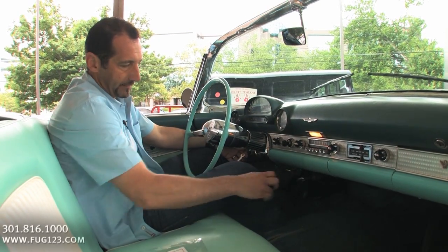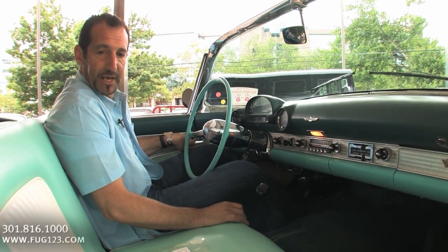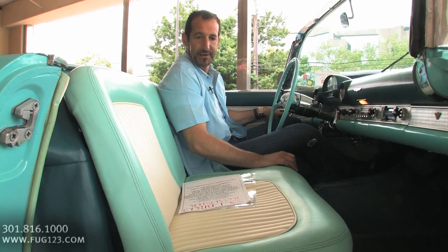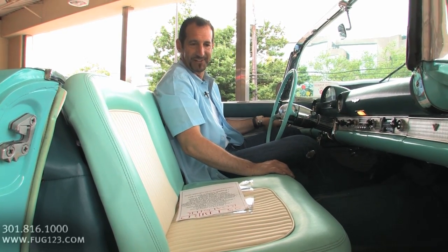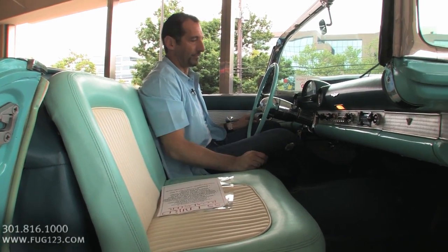How about I fire it up so you can hear what it sounds like? By the way, check this out — power seat. How many 60-year-old cars with a power seat still work? We just finished rebuilding all the modules inside. It even lifts up for people who are not so tall. Check out the exhaust.